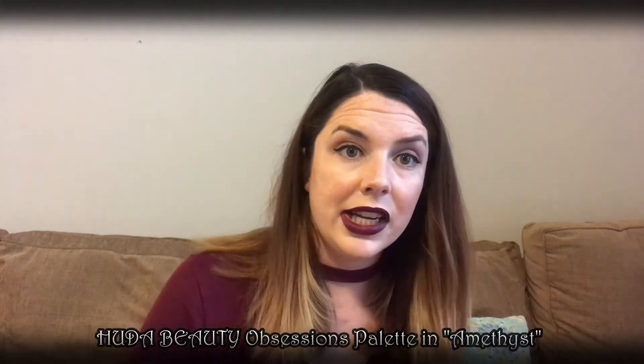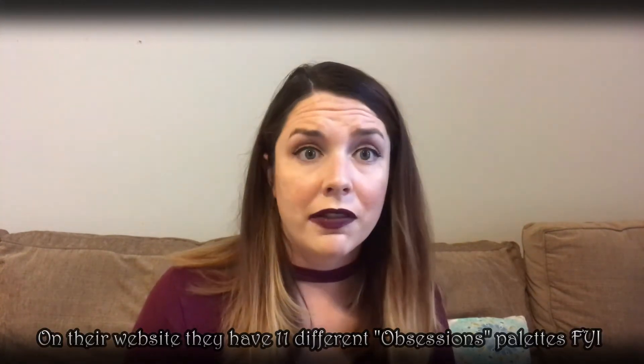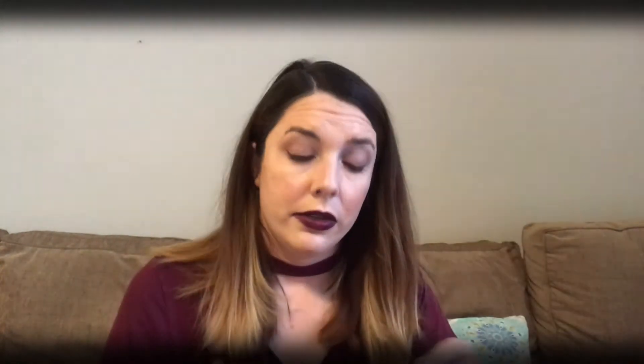The last product is another Huda Beauty Obsessions Palette. I kind of think that eventually I'm just going to receive all the colors — I got the mauve one in a box, the coral one in a box, and I think I have another one I can't remember off the top of my head. This one is Amethyst Obsession. Whoo, that is a lot of purple colors! I'll do my best to try this out — strong, bright, bold colors are not my forte.